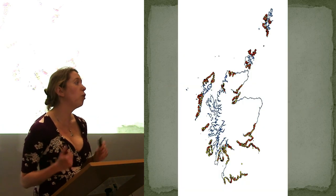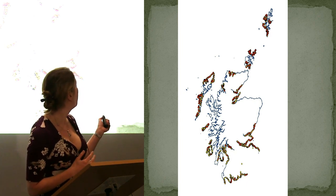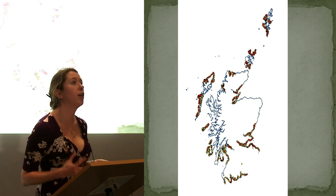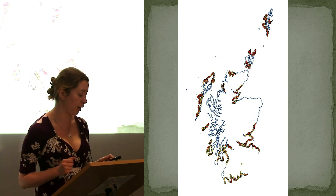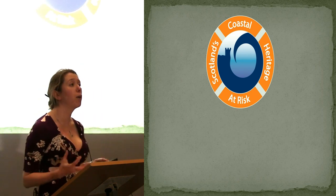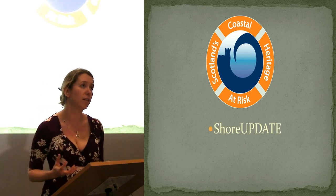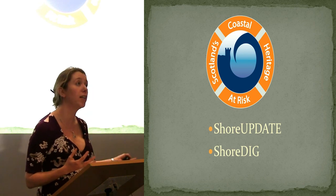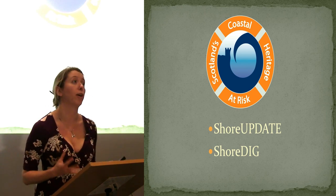We do work all over Scotland. At the moment we're working on a project that has a dataset of 12,000 sites from 40% of the Scottish coast. The areas that have been surveyed are the ones you can see with dots on that map. About 1,000 of those are high-priority sites for us, which are both important and eroding. Eyemouth Fort is one of the real high-priority sites. We're currently working on the Scotland's Coastal Heritage at Risk project. The first part, Shore Update, is about updating records of these 12,000 sites with a particular focus on the 1,000 high-priority ones. The second part is Shore Dig, where we work with members of the community like Fiona and Willie to do project work at some of these high-priority sites. Eyemouth Fort is one of our Shore Dig projects.